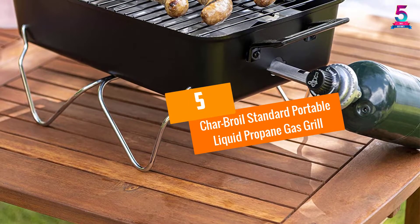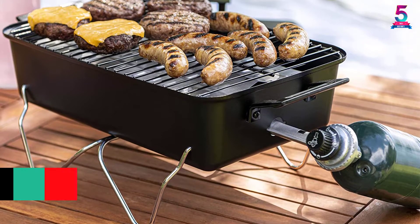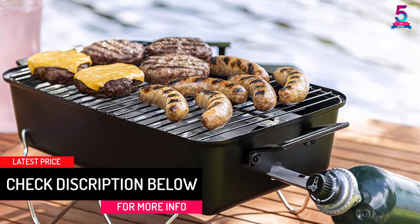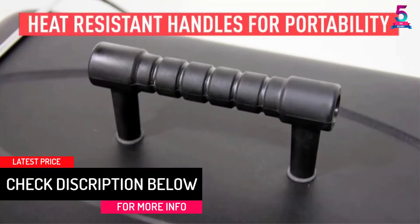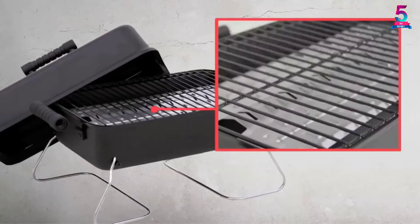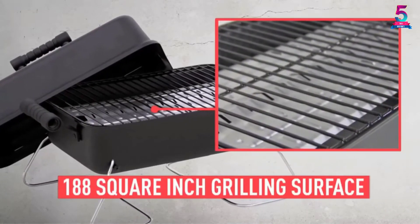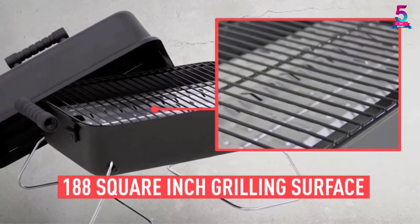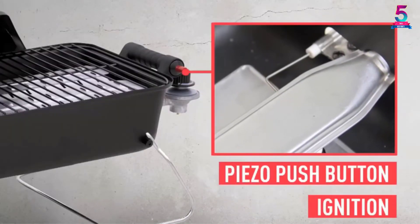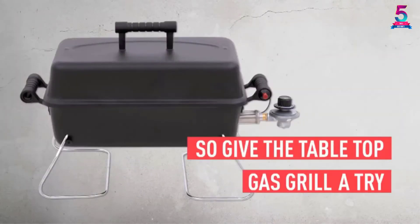At Number 5: Char-Broil Standard Portable Liquid Propane Gas Grill. With an 11,000 BTU burner, the Char-Broil Standard Portable Liquid Propane Gas Grill is one of the best grills you may find. It is compact, making it suitable for a small balcony. Its legs fold over the lid for easy portability, its heat-resistant handle lets you handle the grill even when hot, and it has a steel construction finish for rust prevention.